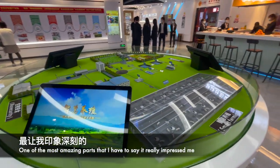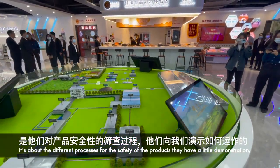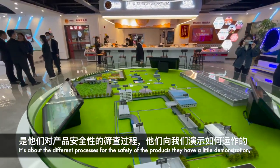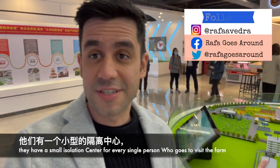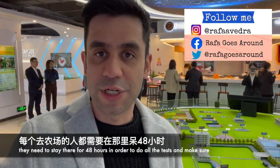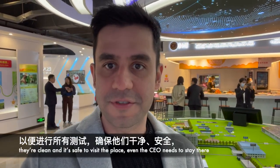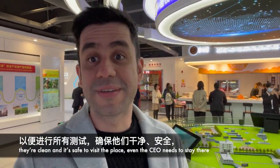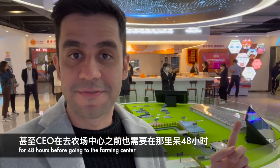One of the most amazing parts that really impressed me is about the different processes for the safety of their products. They have here a small isolation center — every single person who visits the farms needs to stay there for 48 hours to do all the tests and make sure they are clean and safe. Even the employees, even the CEO, needs to stay there for two days before going to the farming center.